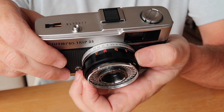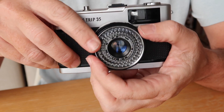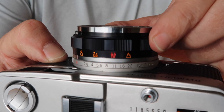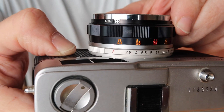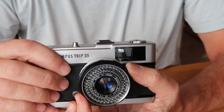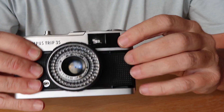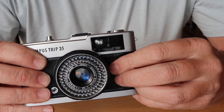The Olympus Trip 35 is a scale focus camera. Scale focusing is a very fast and simple system on cameras which don't have a very fast lens. If you look at the lens barrel you'll see a number of indicators — the first at minimum focus showing head and shoulders, and at the end a mountain symbol for infinity focus. You can focus by matching the symbol to the red line on top of the ring, and it's also visible when you look through the viewfinder in a small window at the bottom right.